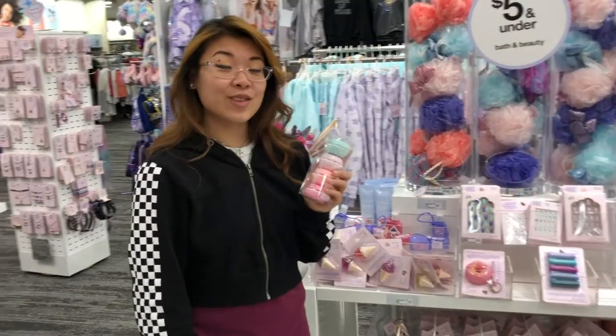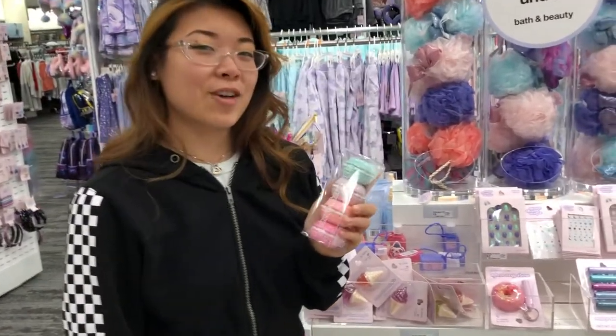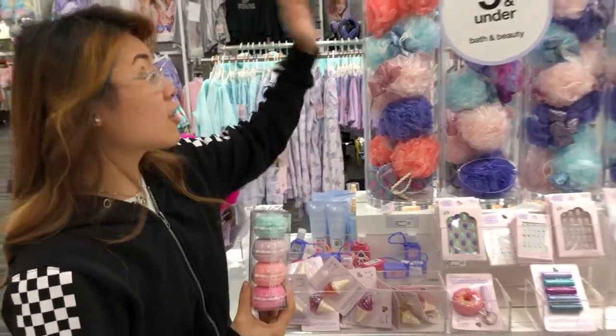I found these really cool bath bombs that look like macarons. And a lot of this stuff is 30% off.